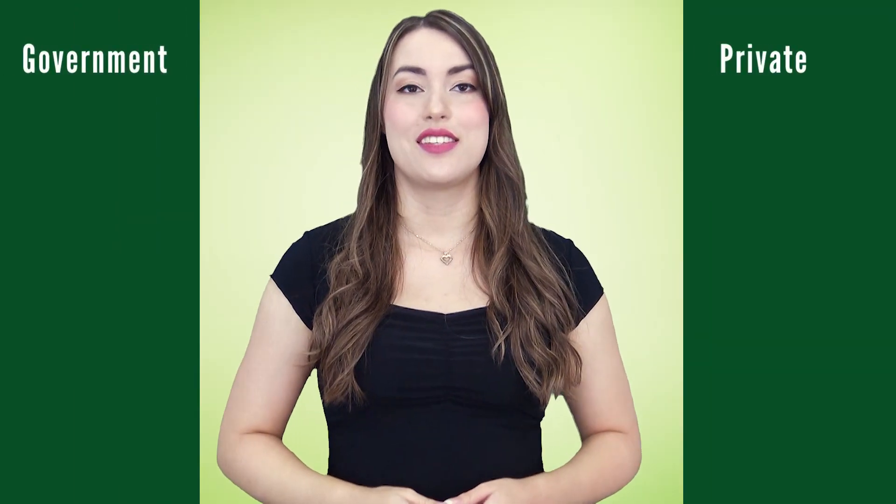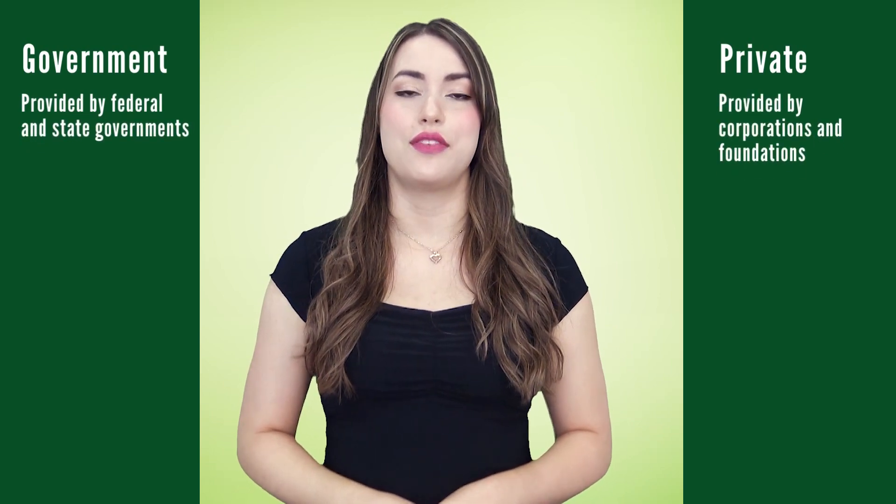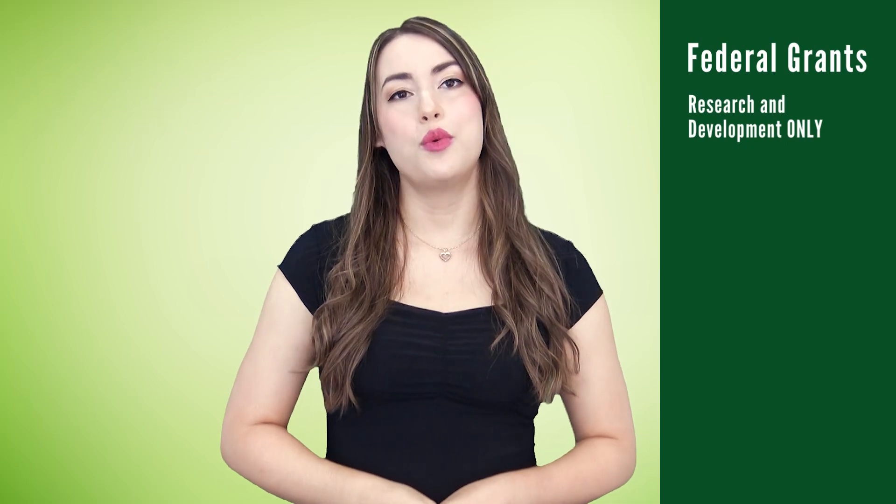There are two categories of grant providers: government and private. Government grants are provided by federal and state governments. Private grants are provided by corporations and foundations. Generally, government grants can offer more money, but have more stringent requirements. Federal grants are for research and development purposes only, which means you won't be able to use them for operational costs or startups.